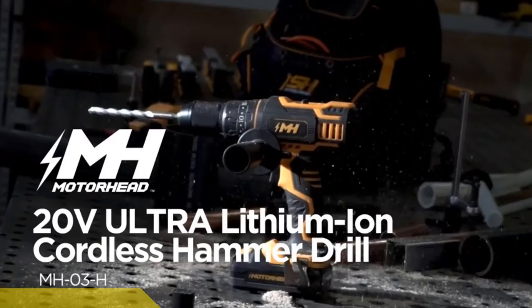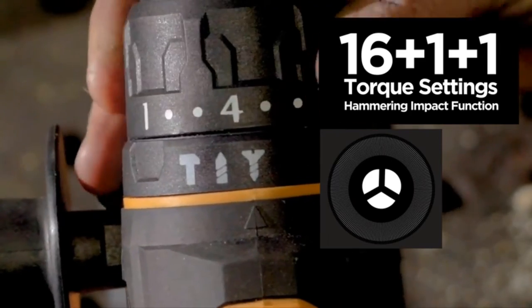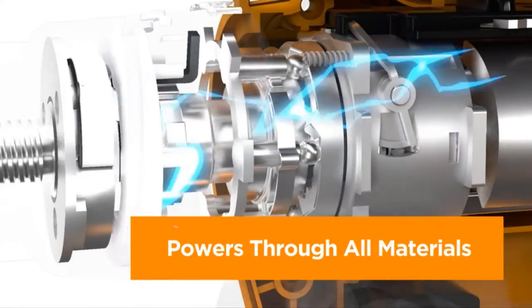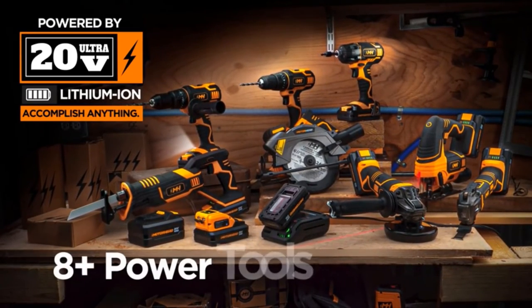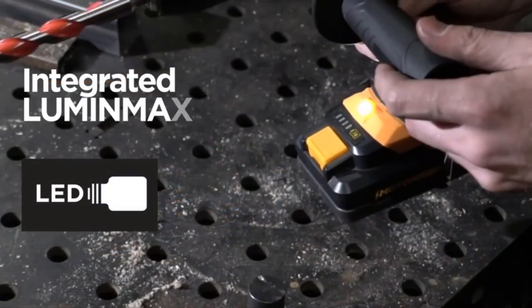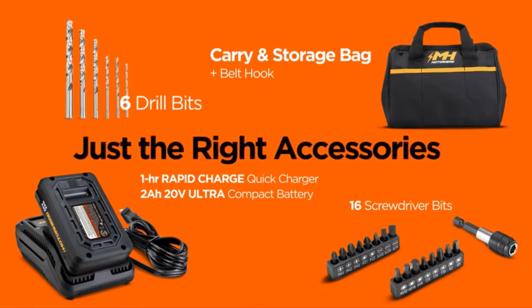Number 4. Motorhead 20-Volt Ultra Cordless Hammer Drill Driver. Powered by the Motorhead 20-Volt Ultra lithium-ion battery platform — accomplish anything. Easily share and swap batteries across the entire Motorhead 20-Volt Ultra family of power tools. Two-speed all-metal transmission and variable trigger: set to low speed when driving screws and fast when drilling holes. Get additional pinpoint speed control with the step-modulated variable speed trigger, backed by a tough 100% metal transmission — no plastic gearing that can slip and wear down.